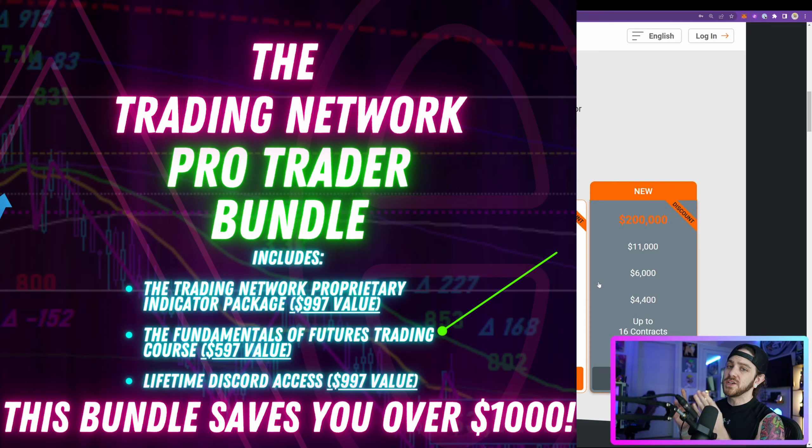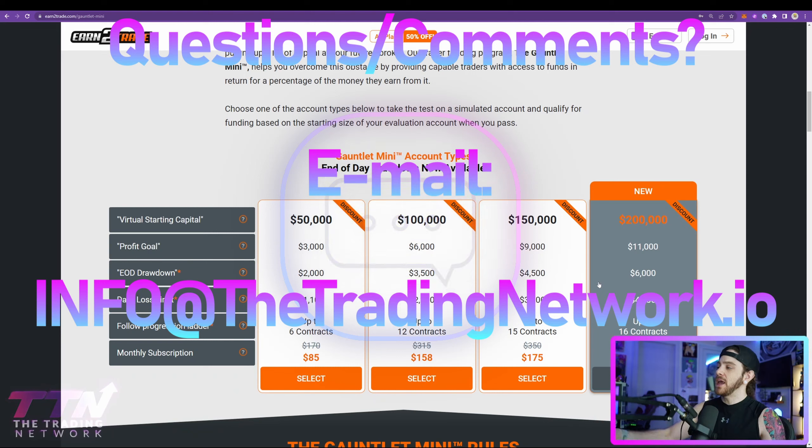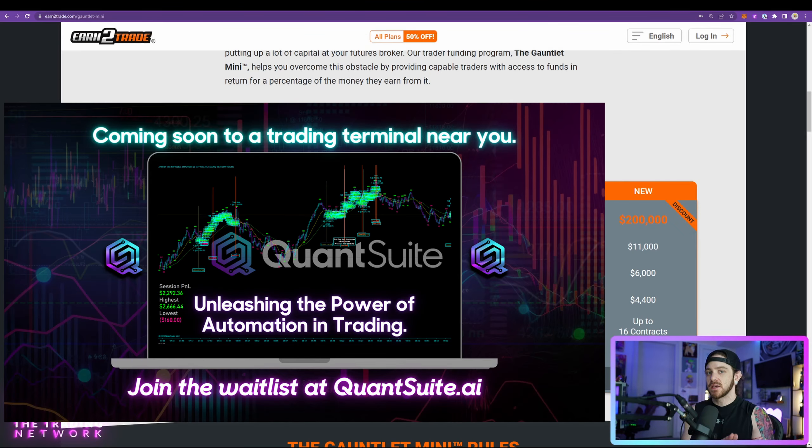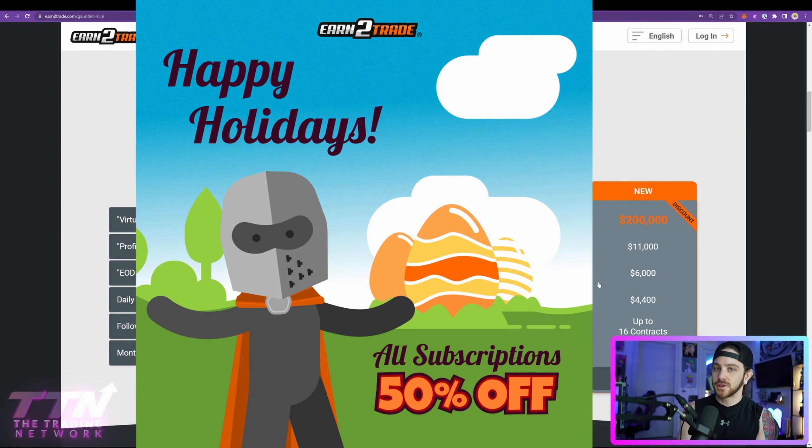The Pro Trader Bundle also includes lifetime access to our proprietary indicator package and access to our Fundamentals of Futures Trading course, where we teach varying strategies for multiple market conditions. If you have any questions about anything I've talked about in this video, feel free to drop them below or shoot us an email at info@thetradingnetwork.io. Lastly, the QuantSuite waitlist — our automated trading suite for automated algorithms — is now live at quantsuite.ai. Make sure you go there, join the waitlist, and we will see you very soon.